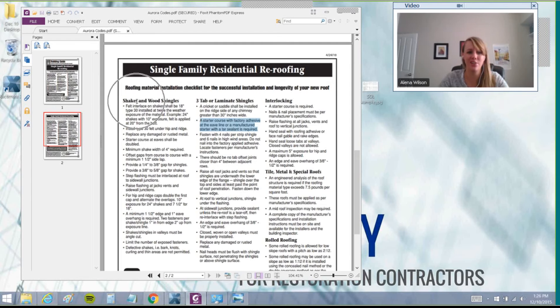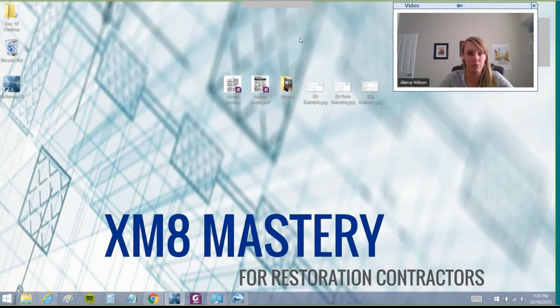They actually still use shake shingles in Colorado, which is interesting. And they have a requirement that the starter course must be doubled for shake shingles. These specific codes will help you get line items paid pretty easily.